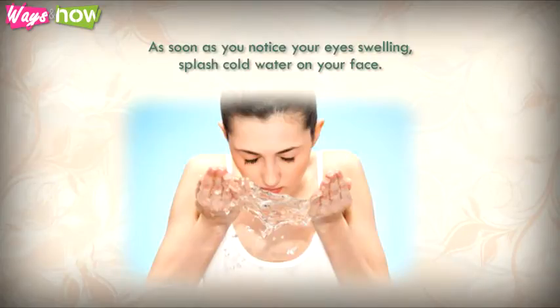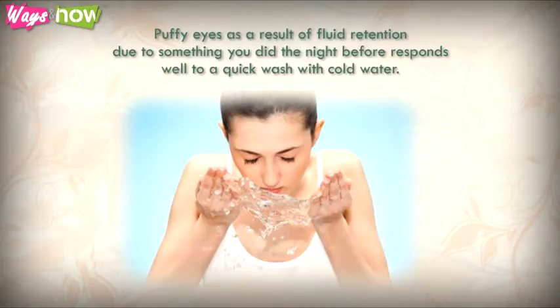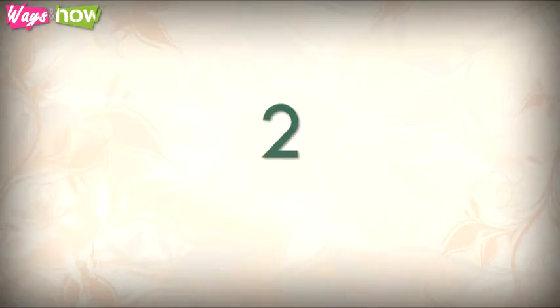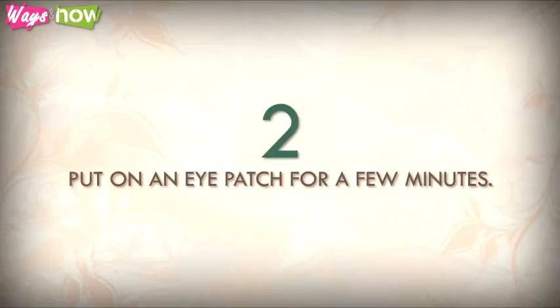One: wash your eyes with cold water. As soon as you notice your eyes swelling, splash cold water on your face. Puffy eyes as a result of fluid retention due to something you did the night before respond well to a quick wash with cold water. The coldness will increase circulation and invigorate the eye area.